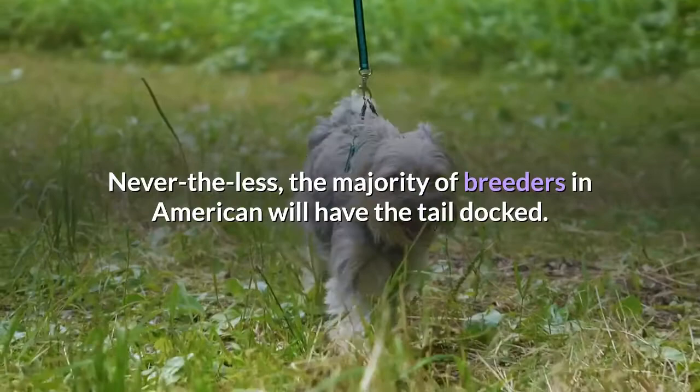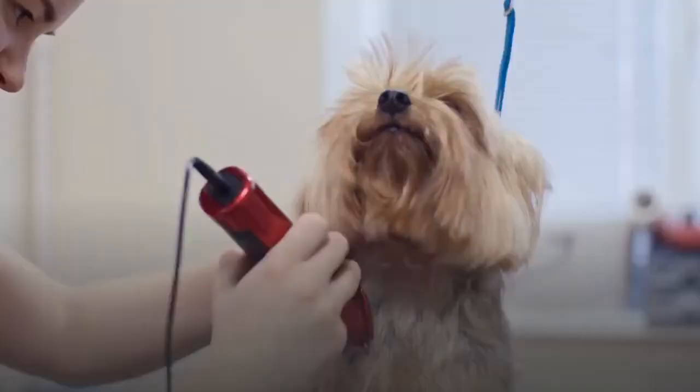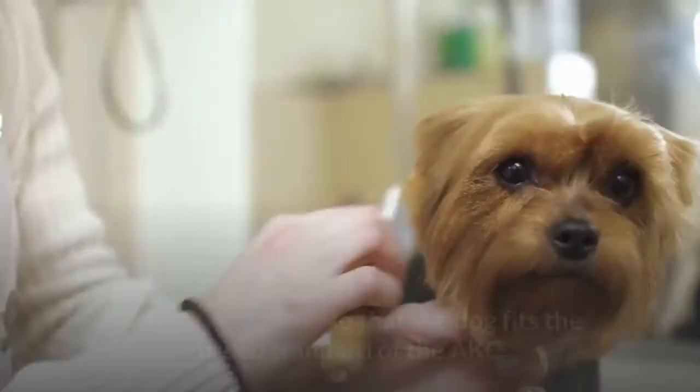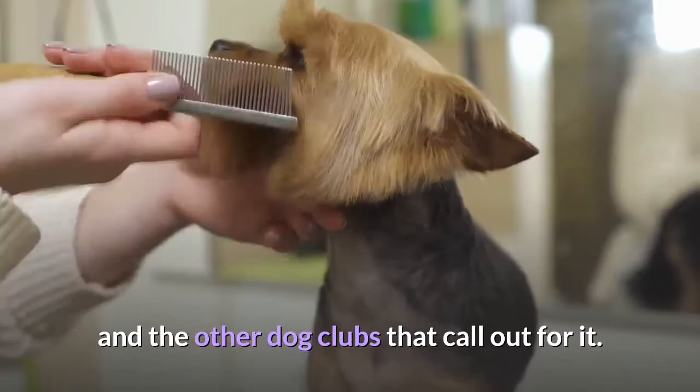Reasons to dock the tail or keep it natural. There is no reason based on health or happiness to perform Yorkie tail docking. Having a docked tail does not improve any vital element of the dog, including motor skills in regard to movement or health. The only reason is so that the dog fits the breed standard of the AKC and the other dog clubs that call out for it. Therefore, this alteration is in appearance only, for aesthetic purposes.